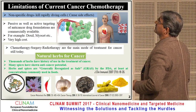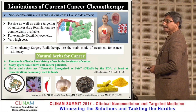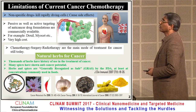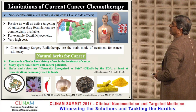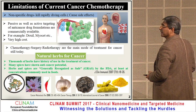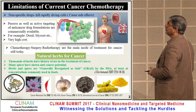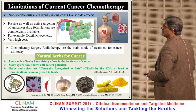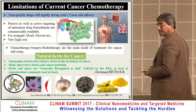There is a limitation of cancer treatment because most of the anti-cancer drugs are extremely toxic and cause a number of side effects. Passive as well as active targeting anti-cancer drug formulations are commercially available, but these have a number of advantages and disadvantages — one of them is very high cost. Chemotherapy, surgery, and adjuvant therapy are the main modes of treatment for cancer still today.